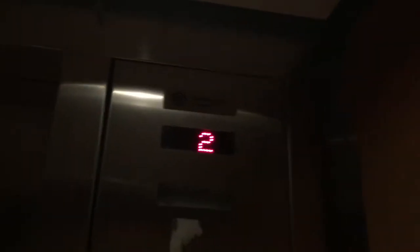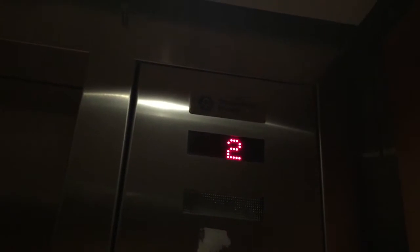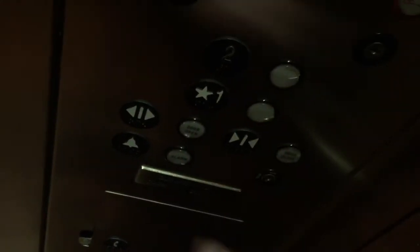This is the surgery elevator here at the Loyola Outpatient Center. This also has the door with us, just like the other elevators. Darker than the others.